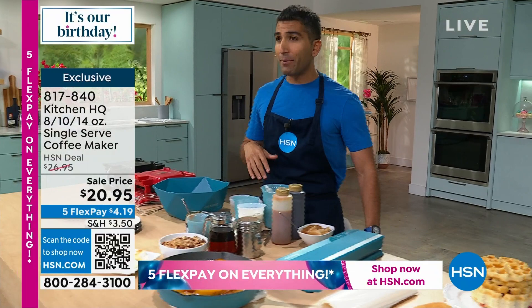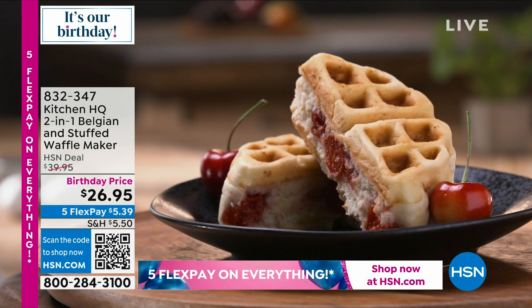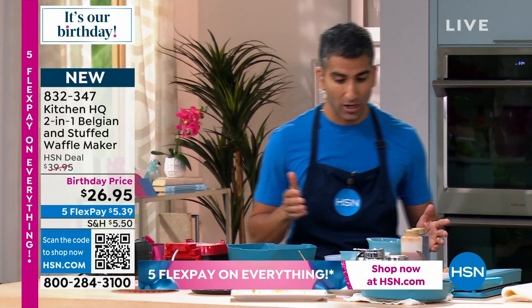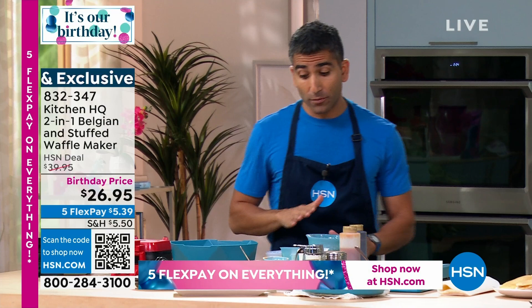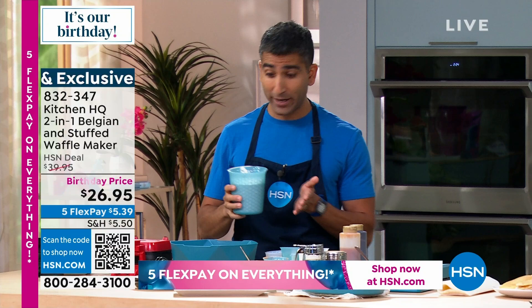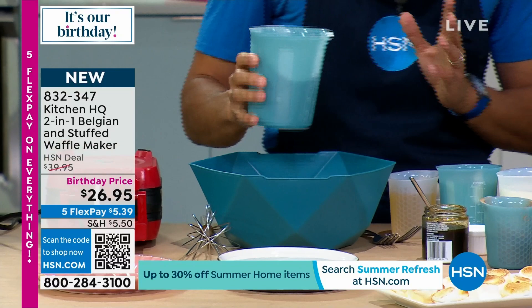Now we're going to talk about waffles 101 — not just any waffles, stuffed waffles. We've all made pancakes a hundred times, but for some reason waffles seem like restaurant food. I want to walk you through a quick waffle recipe you can do at home without a pre-bought mix — they're expensive and full of preservatives. Watch how easy it is to make waffles at home using stuff you've got kicking around already. All-purpose flour into my tilted mixing bowl.